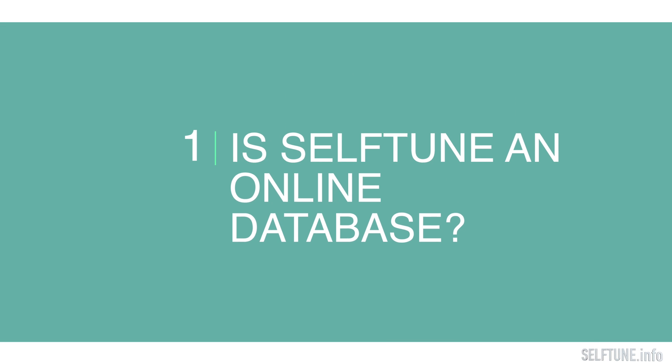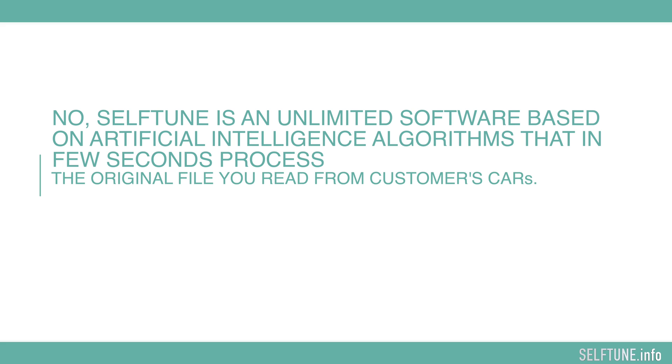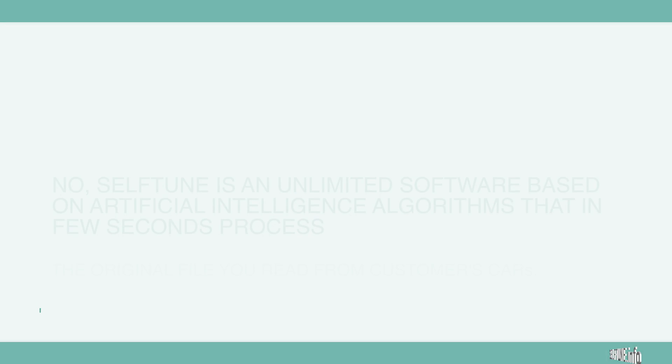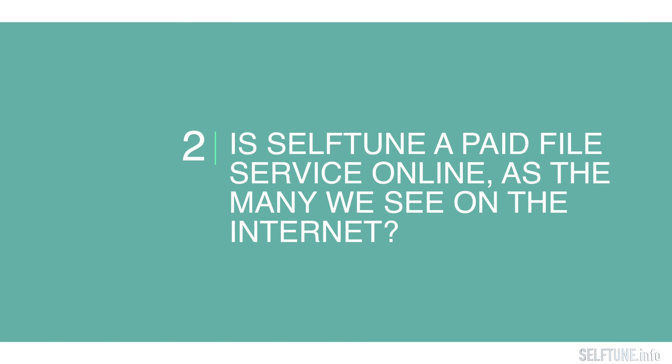Is Self-Tune an online database? No, Self-Tune is an unlimited software based on artificial intelligence algorithms that in a few seconds processes the original file read from customers' cars. Is Self-Tune a paid file service online?